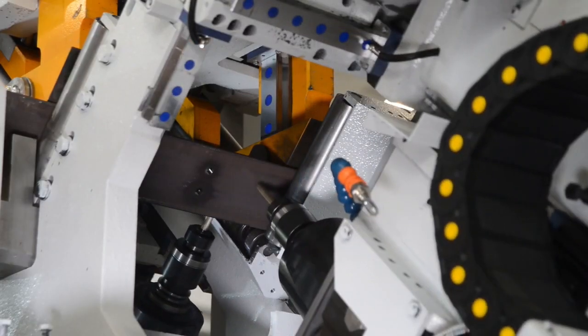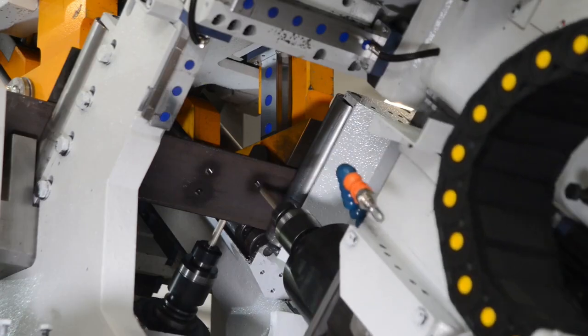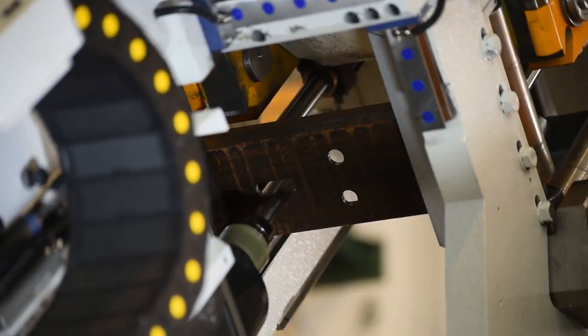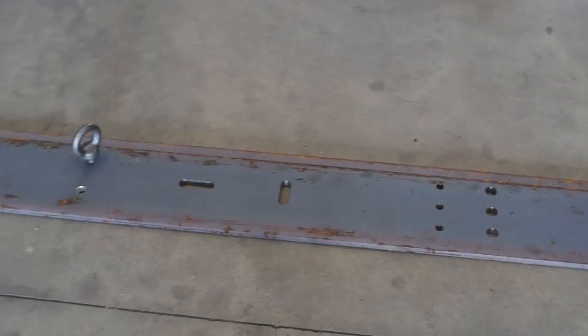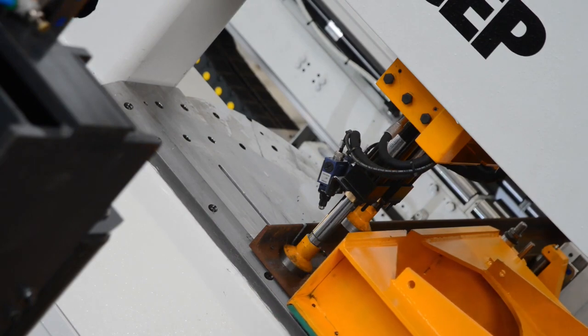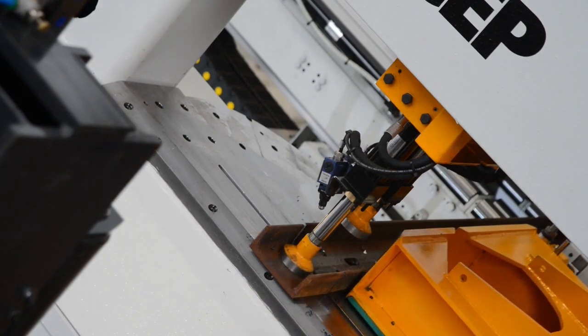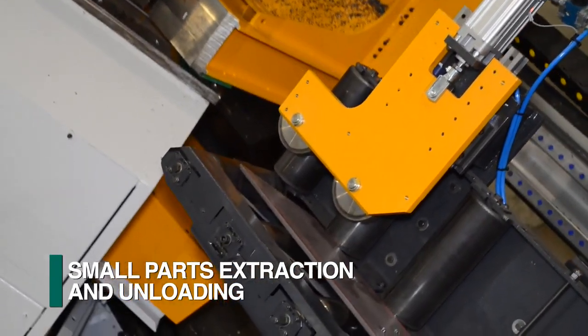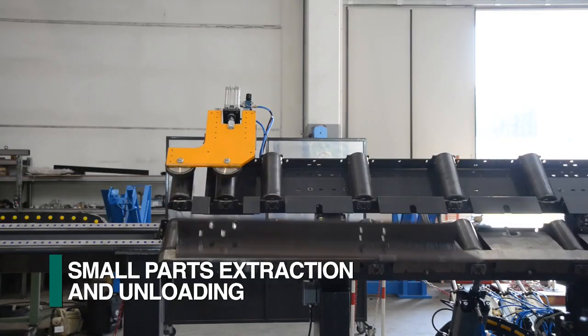The innovative direct drive spindles on the Tipo D50 can also perform milling operations for such operations as the generation of slots, tapping and countersinking. Trim cuts and short parts can be efficiently unloaded into a bin or small parts conveyor.